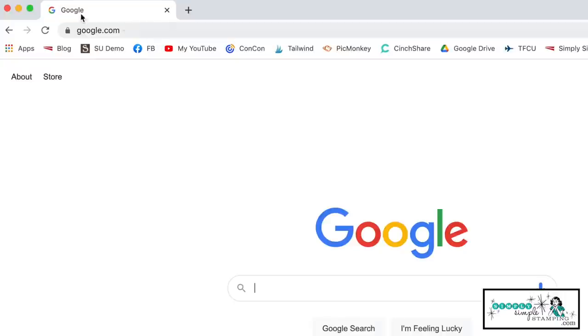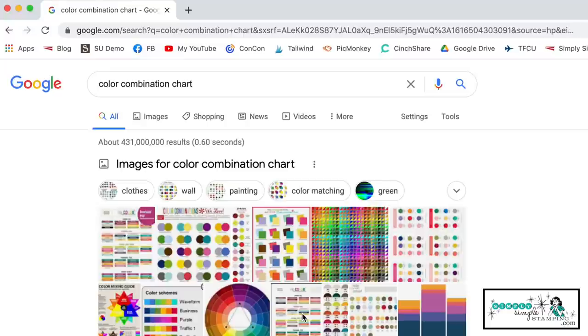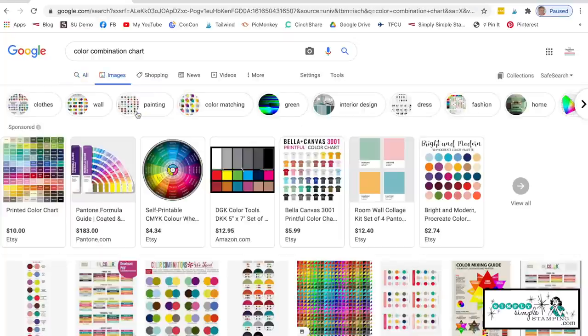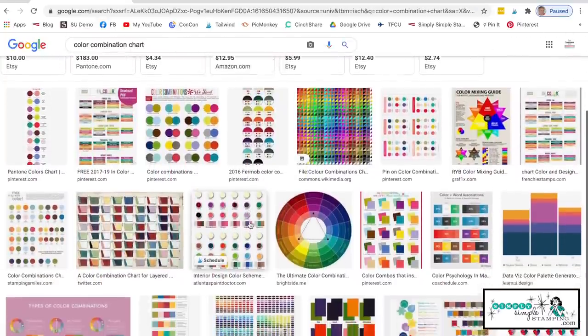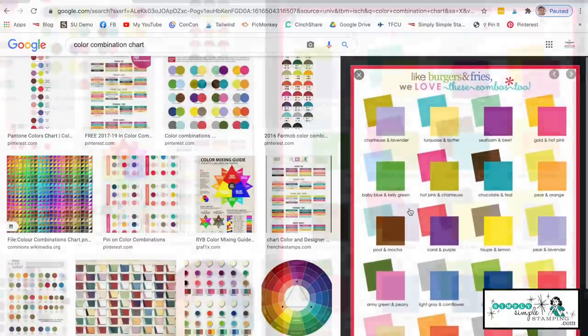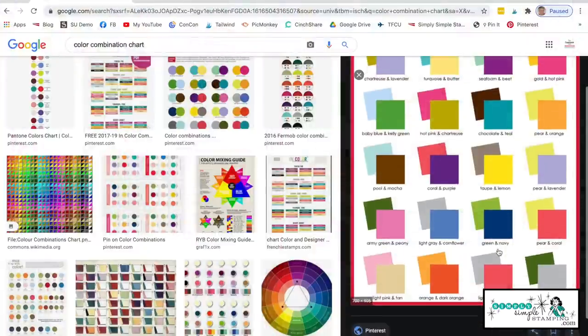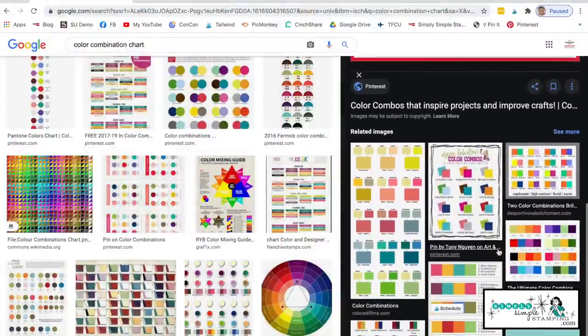Here's another great resource for finding color combinations — I've gone to google.com and searched 'color combination chart.' Then if I click on Images, look at all of these options! I can click on one — it's a lot of fun. These aren't Stampin' Up colors, but you can figure out what they are. This looks like Mint Macaron and Rich Razzleberry; this one looks like Melon Mambo and Mango Melody; and here's some Granny Apple Green and Night of Navy.